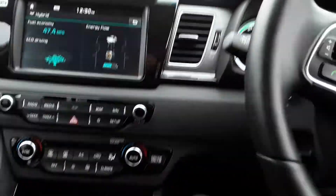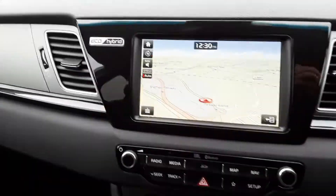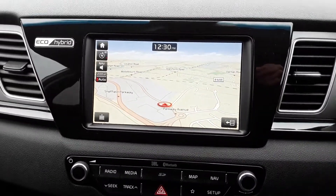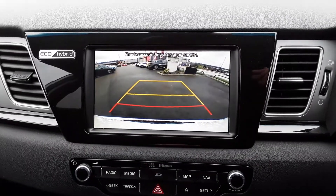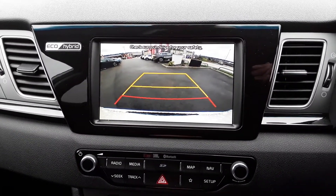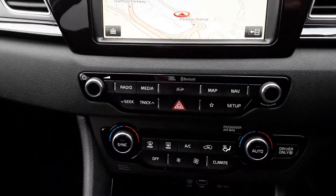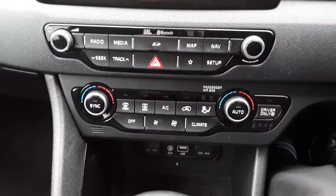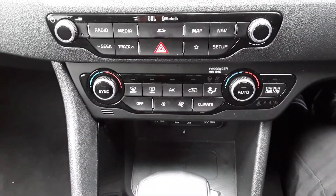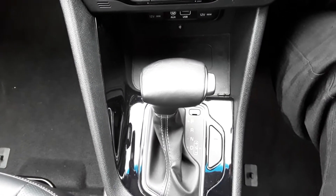Inside the vehicle you have built-in satellite navigation powered by TomTom — really easy to use. You've got the rear view camera and rear sensors, dual climate control, and auxiliary, USB and wireless charging on the 3 if your phone is capable of that. It also has the automatic gearbox.